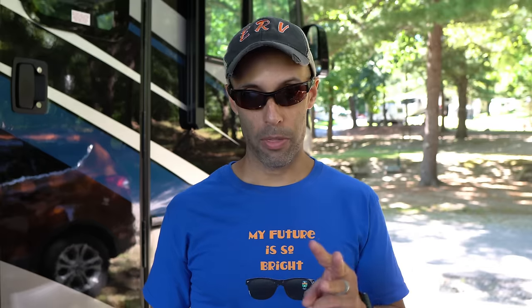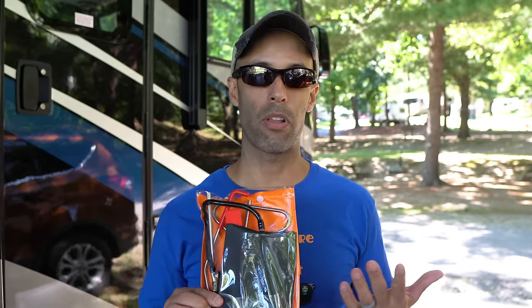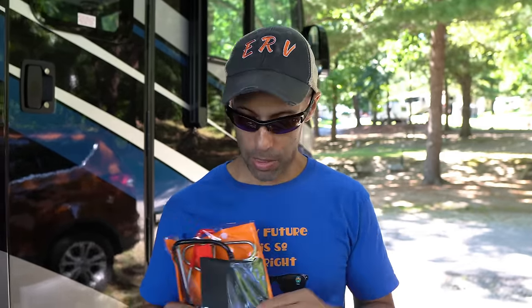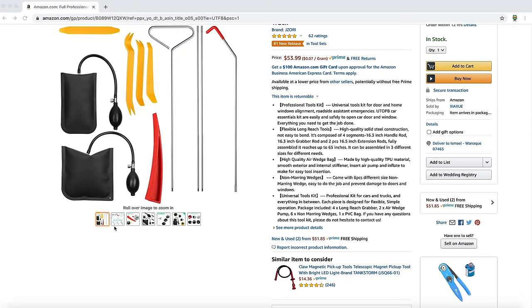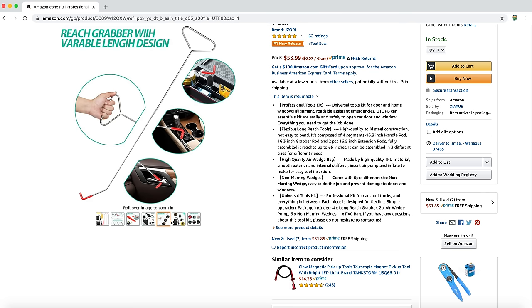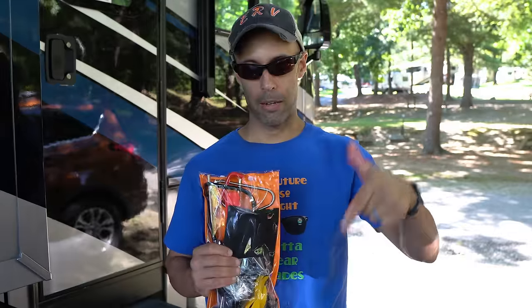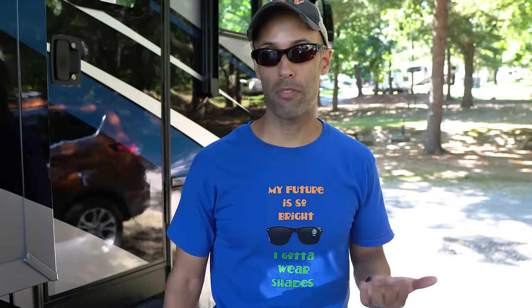Third thing: I went out and purchased a vehicle lockout kit. It comes with a couple of wedges — both pneumatic and plastic — and a tool with a hook at the end that allows you to get in. We'll link that below. What I'll be doing in my off season and off time is practicing how to break into this motorhome, because it happened once and will probably happen again. If the dogs were in there, it would have been a real problem.